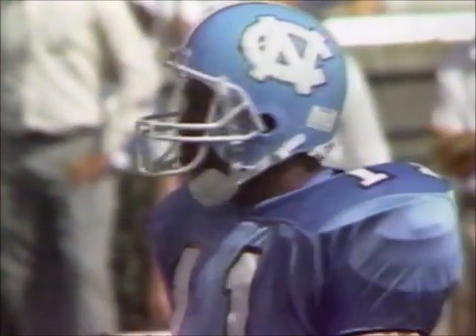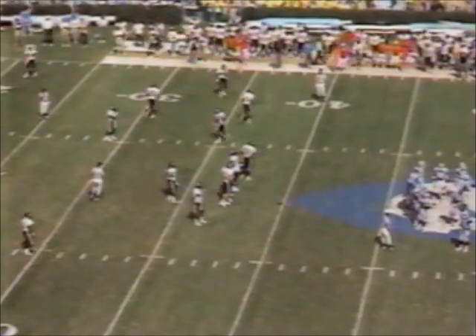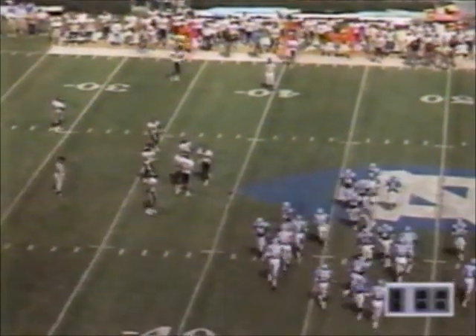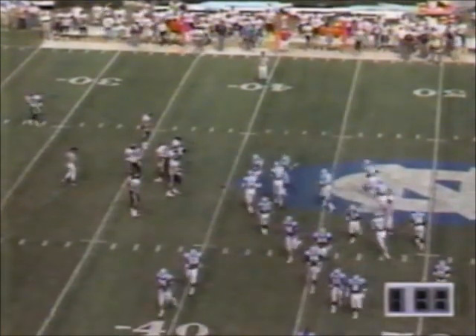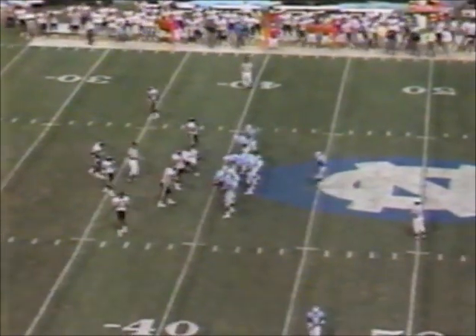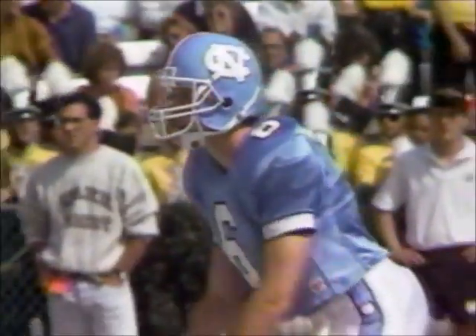Carolina in four-down territory, figuring with 1:36 to go in the first half — we're too far out for Gwaltney. Now they're going to punt it away. Decides to put the ball. I thought he was going to go for it. I had a big smile on my face over here — I thought, I love this, Mack Brown going on fourth and six. He's going to play the percentage a little bit more.